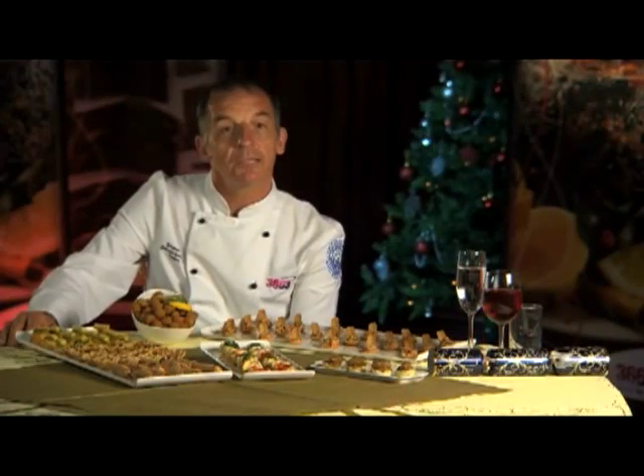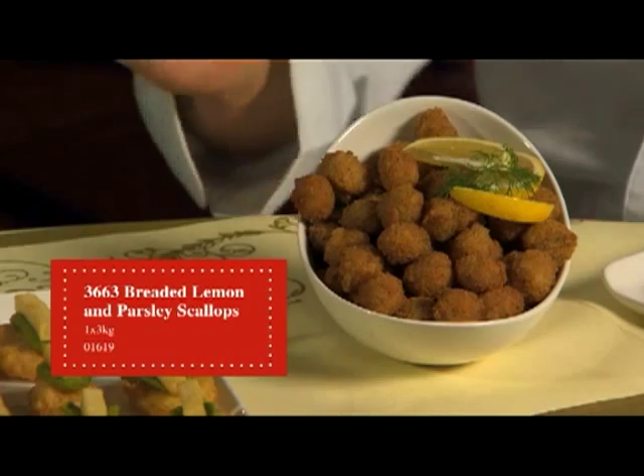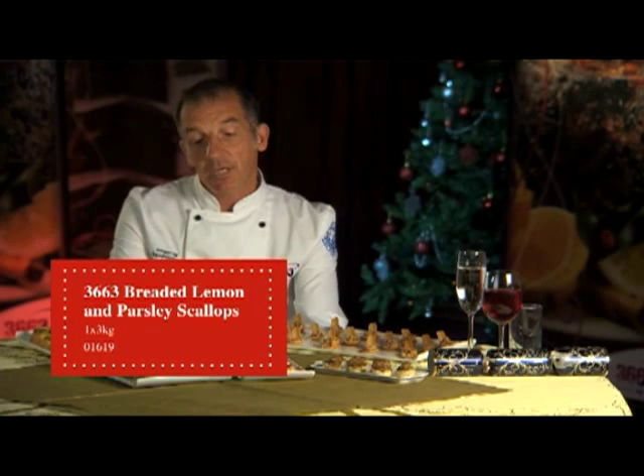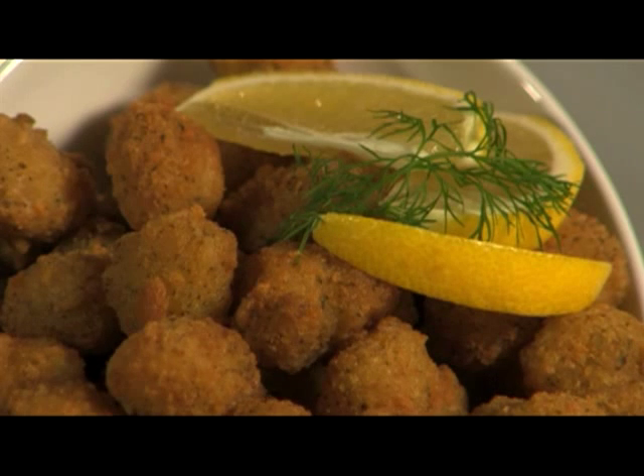I'm going to talk briefly about some of our buffet products. This is the scallops. The scallops are a 3663 product, in a lemon flavored and parsley crumb.